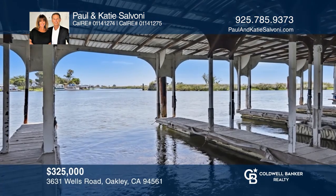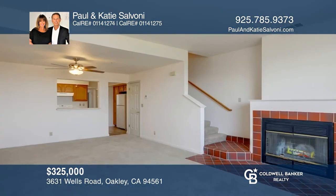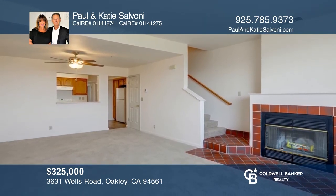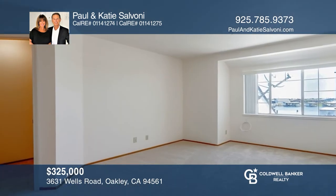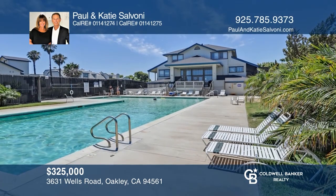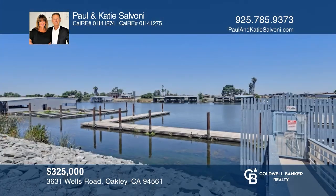Welcome to this waterfront property with your own covered boat slip a short distance away. Relax with your peaceful view of the delta. There are two bedrooms, two baths, and a spacious living room with a fireplace and a dining area. Enjoy a gated entry to the boat docks, the community pool, clubhouse, and tennis courts. Paul and Katie Salvoni are ready to answer any questions you may have. Give them a call today.